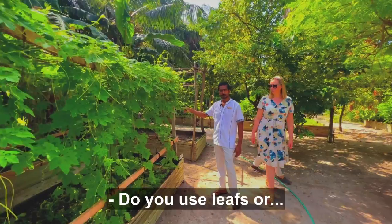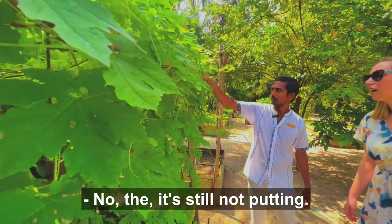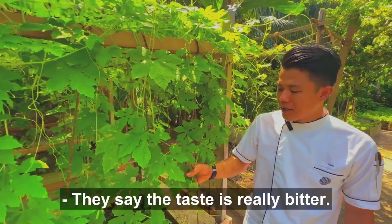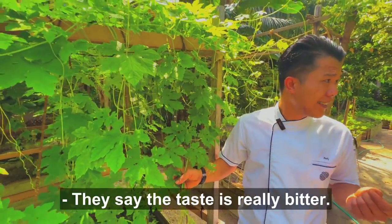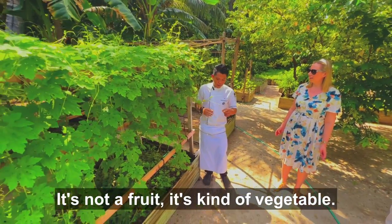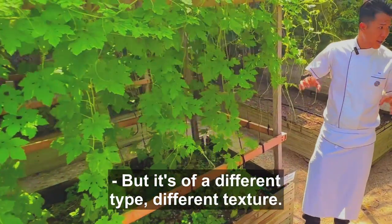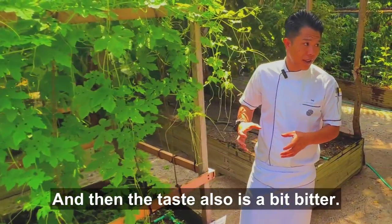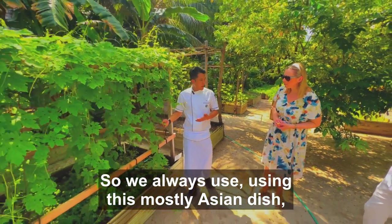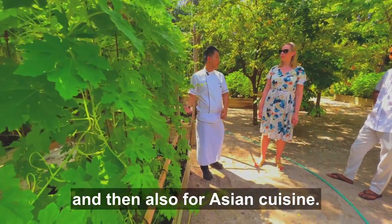This is the bitter gourd. It's not a fruit — it's a kind of vegetable in the same family as cucumber, but it has a different type and different texture. The taste is really bitter. We always use this mostly in Asian dishes, especially Indian cuisine and Asian cuisine.